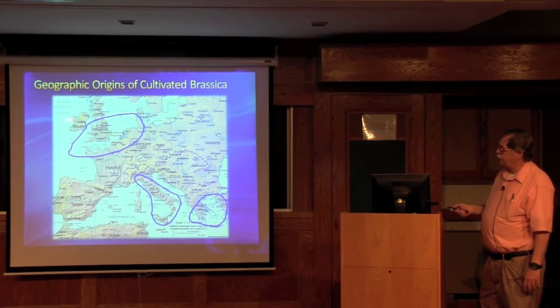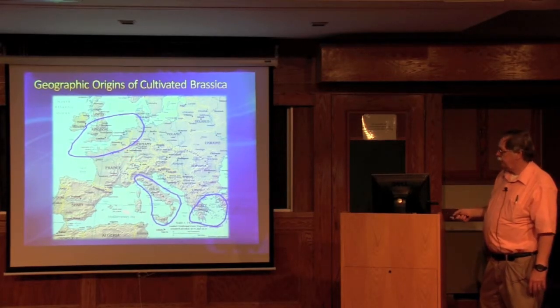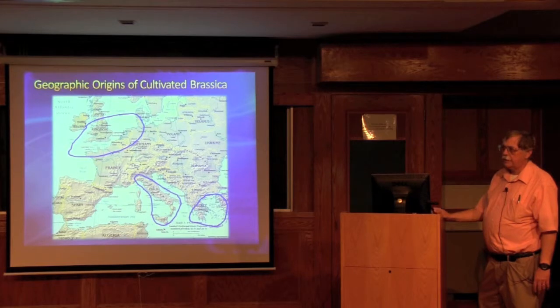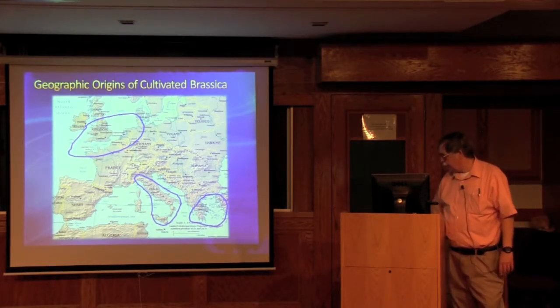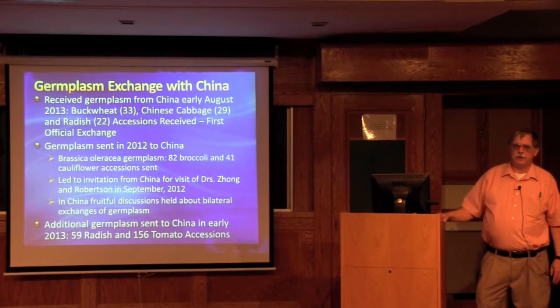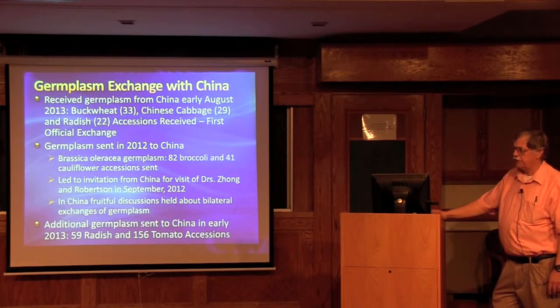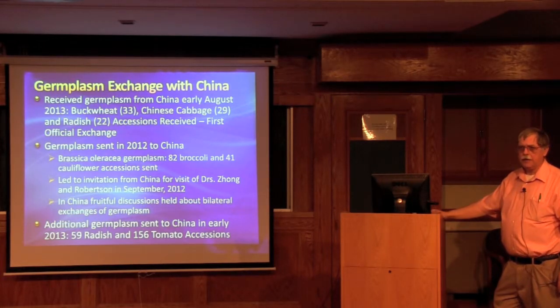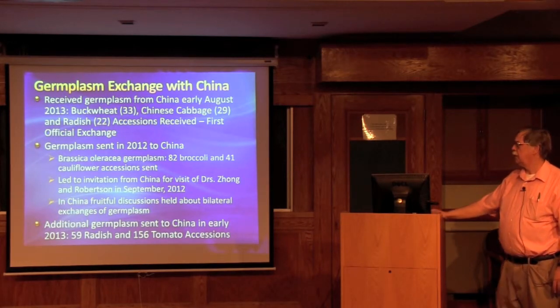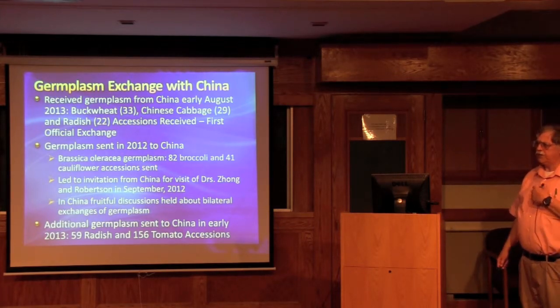Some of the geographic origins of brassica show the leafy ones, such as cabbage, and down in Italy broccoli and cauliflower, with early domestication in the Mediterranean region. Here is an example of a very difficult but accomplished germplasm exchange with China. We received, just about one month ago, 84 accessions of Chinese cabbage, radish, and buckwheat from China. This is our first official exchange since the early 1930s with China for germplasm.